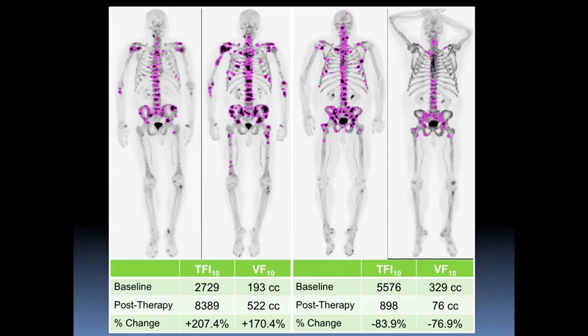Here's an example of two different patients where we can assign numerical values. Looking at what we term the Total Fluoride Index, TFI10, in the left-hand column, we can see that in patient number one, that has increased by 207 percent. Whereas in patient number two, that value has decreased by 83.9 percent. The volume of disease can also be quantified in this method by looking at the volume of involved skeleton.